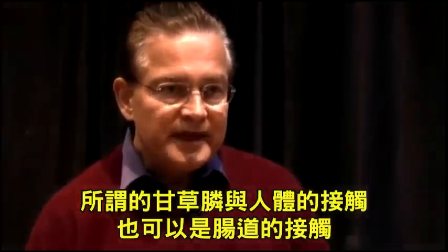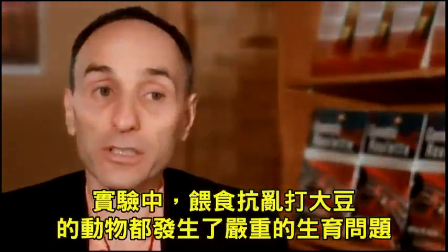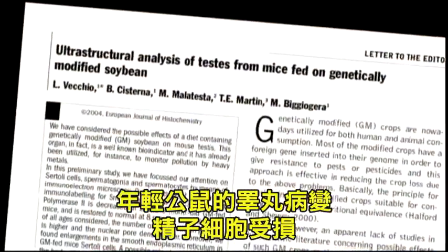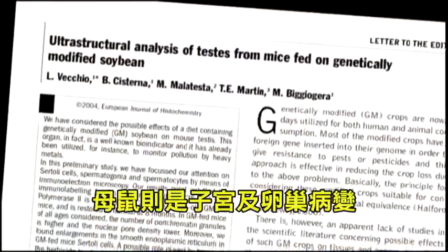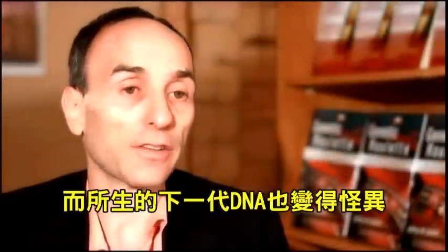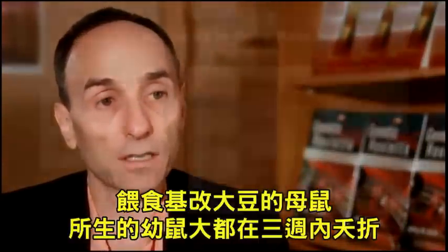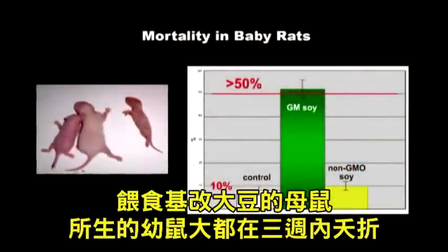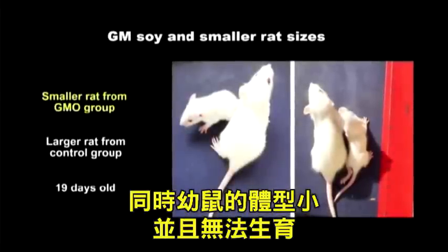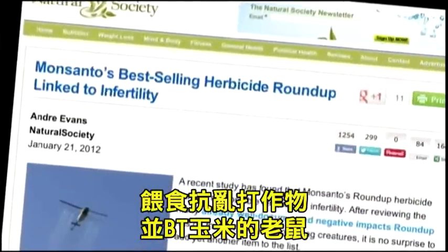Lab animals fed Roundup-ready soy have had serious reproductive disorders. In mice, the testicles changed, including damage to the young sperm cells. In rats, there were changes in the uterus and ovaries. The DNA functioned differently in the embryo offspring of mice. When female rats were fed genetically modified soy, more than half of their babies died within three weeks, and the babies were smaller and could not reproduce. When mice were fed genetically modified Roundup-ready and BT corn, they had fewer babies and smaller babies.